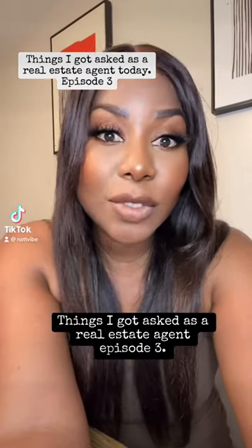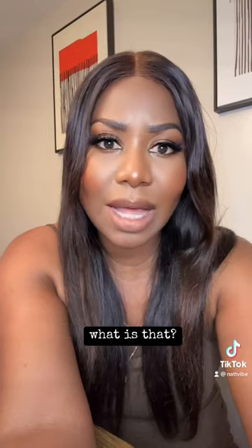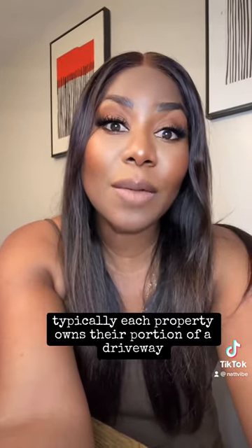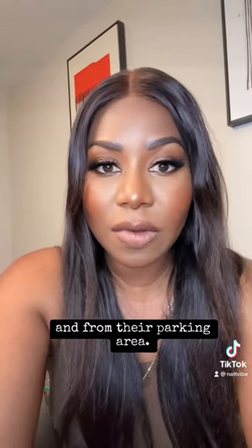Things I got asked as a realistic agent, episode 3. The title is back and the property has a shared driveway easement — what is that? A shared driveway easement is very common. Typically each property owns their portion of the driveway, but they each have a right to use the entire driveway to get to and from the parking area.